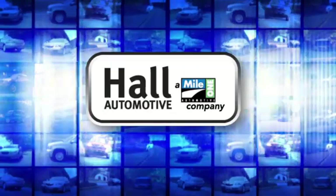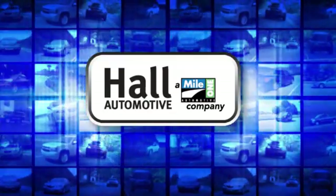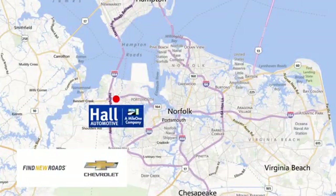Paul Automotive — more cars, great people. Paul Chevrolet Chesapeake, a Mile One company, is minutes off I-264 or I-664. Easy to get to from all of Hampton Roads.